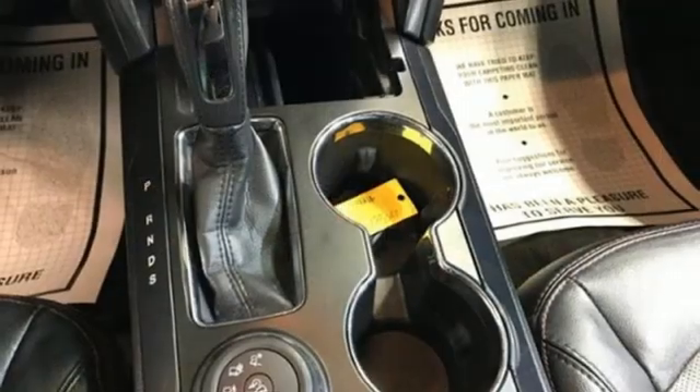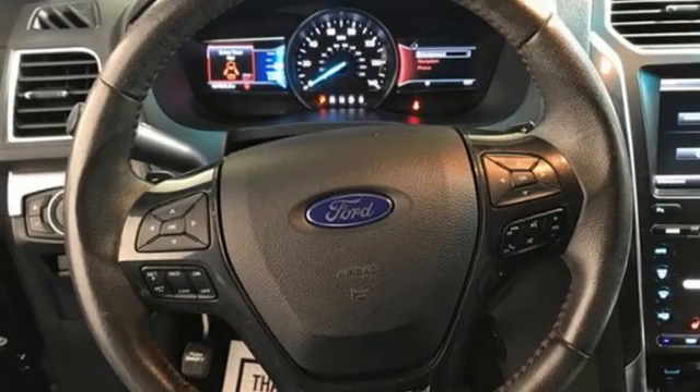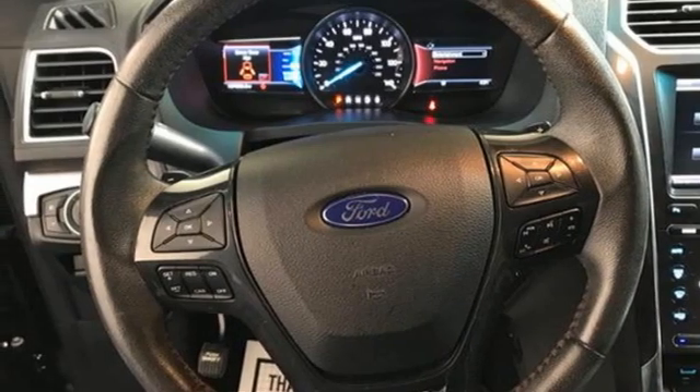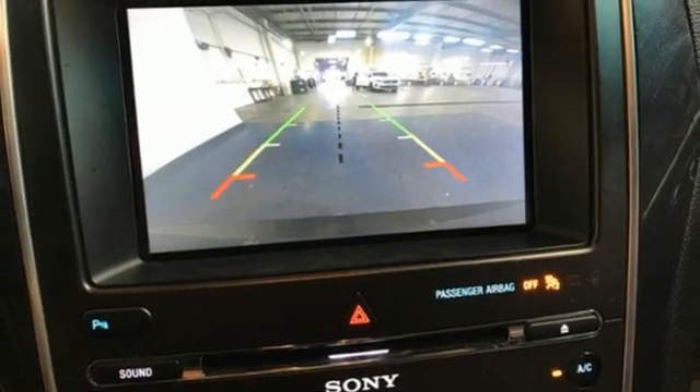Wi-Fi hotspot, external memory control, trailer hitch receiver, remote engine start, and LED low beam headlights. The Car Connection notes performance in government crash tests is good.